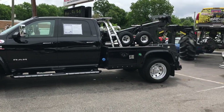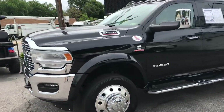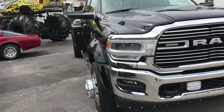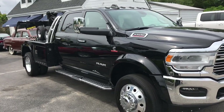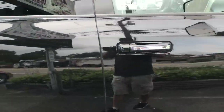One of the nicest commercial pieces of equipment we've ever had come in — this is a 2020 Ram 5500 heavy-duty wrecker tow truck. This truck is a Laramie, fully loaded interior.